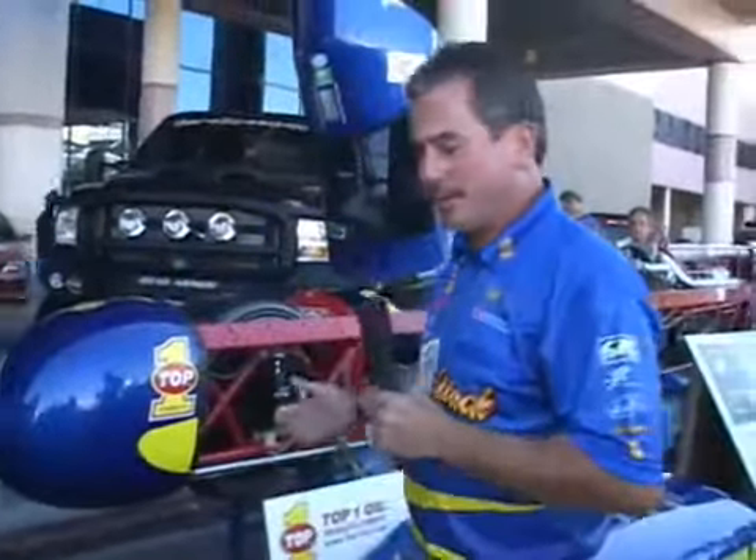Hi, my name is Rocky Robinson. I'm the driver of the Top 1 Ack Attack Motorcycle Streamliner, which is currently the world's fastest motorcycle. Come take a look.